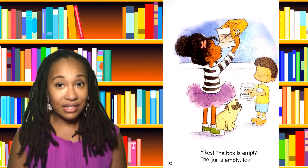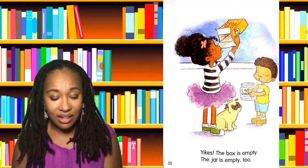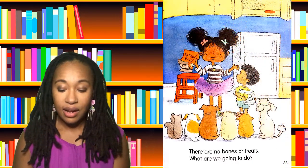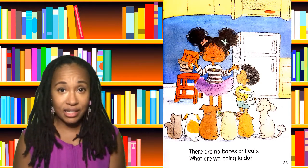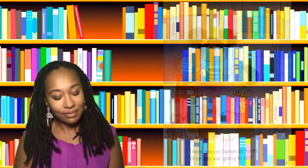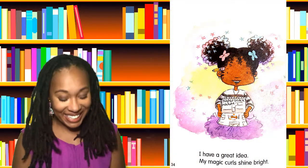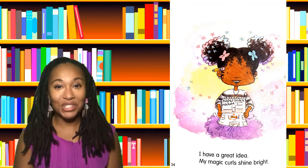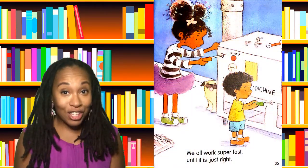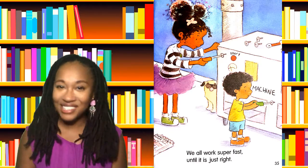Yikes. The box is empty. The jar is empty too. There are no bones or treats. What are we going to do? I have a great idea. My magic curls shine bright. We all work super fast until it's just right.